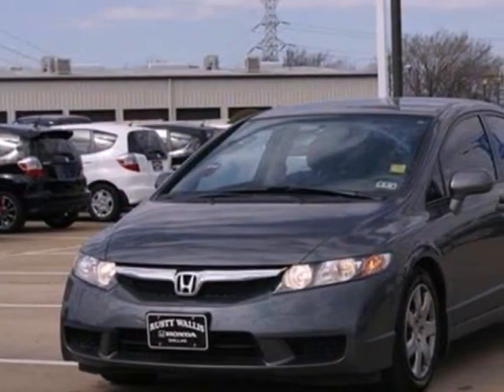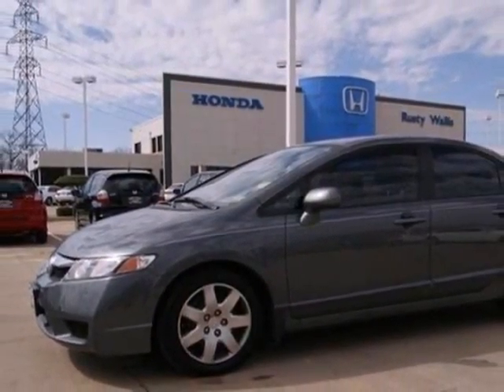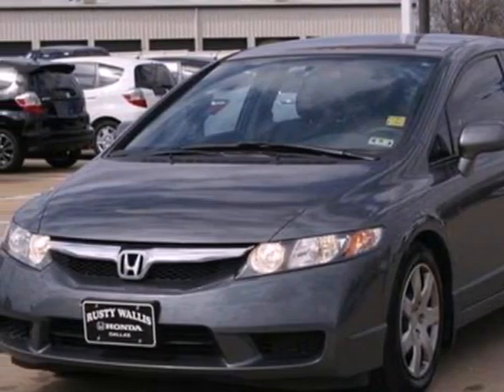The top rated Civic is a safe buy with stellar crash test scores, an array of standard state-of-the-art safety features, and the legendary Honda build quality. Take it for a test drive today.